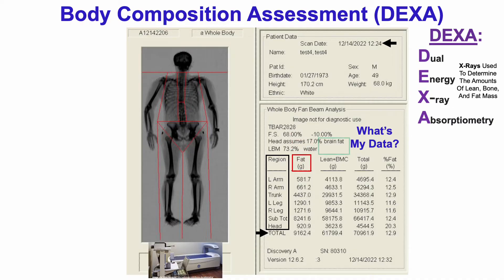Going across the columns from left to right, we see we've got fat mass, lean plus bone mineral content, BMC, and then the total of fat mass, lean, and bone mineral content as shown there.